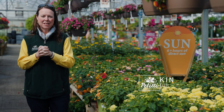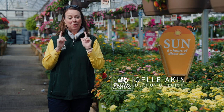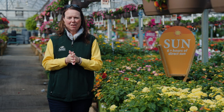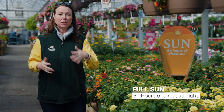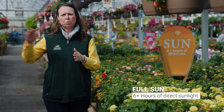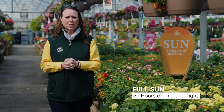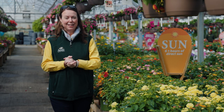Hi everybody, this is Noelle from Petitis and we are doing a plant spotlight on one of our favorite annuals, which is Lantana. We love Lantana in this area. It's one of those annuals that you really want to grow in full sun — six or more hours of direct bright sunlight per day. That's what they really enjoy, so make sure you get them out there in sunny spots.